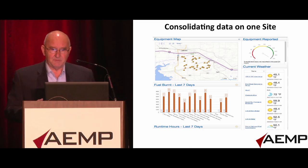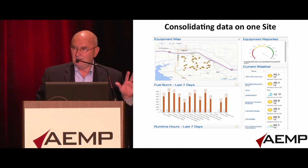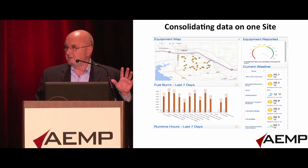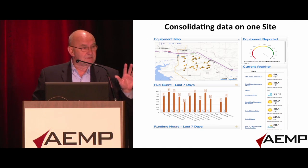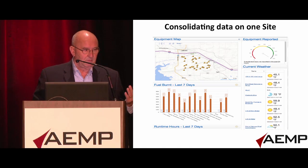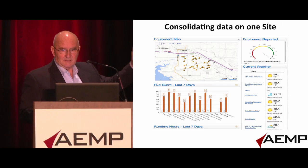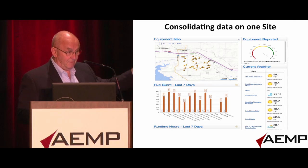That does not diminish in any way the websites and content coming from the OEMs. There is still data that is going to be made available to you through VisionLink, JDLink, and CareTrack that is not going to be available to us as a third-party provider. So there will always be some underlying extraordinary value in those sites. But on a day-to-day operational and production basis, you need a consolidated site that gives you the data you need to run your business every day.